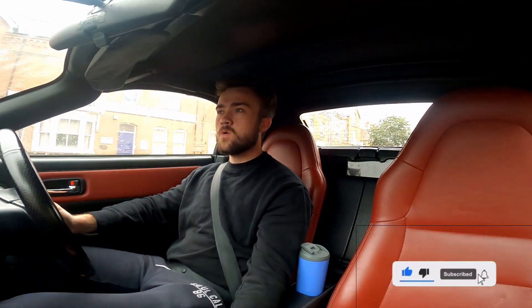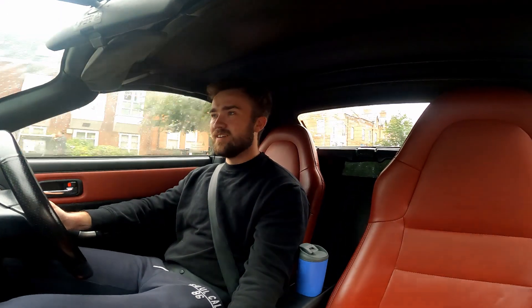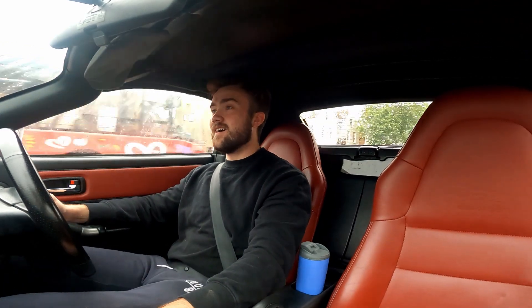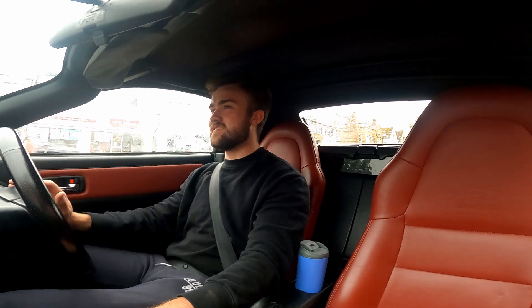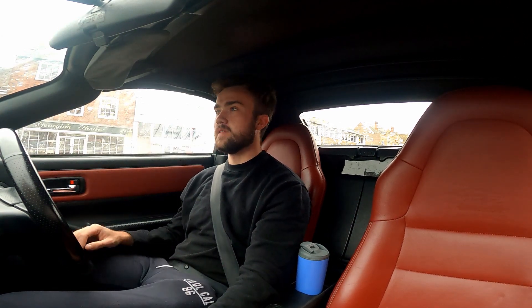Hello guys, Scott here and welcome back to another video. As you can see by the title and by the Hugh Hefner interior, I'm not in my Focus. I am in a new car, a new venture I've bought. Don't worry, the Focus is still there, content is still coming — this is just something additional and a little bit different, and there are certain reasons behind it which will become apparent in future videos, so stay tuned.